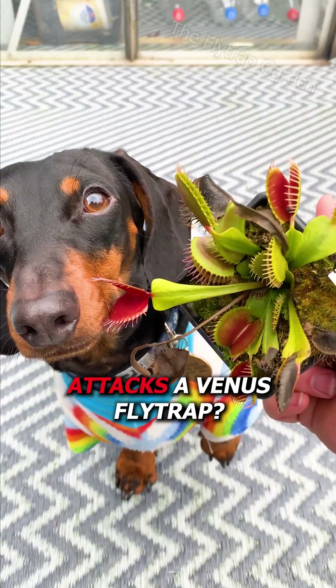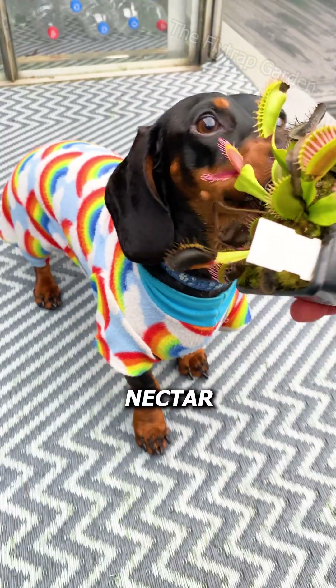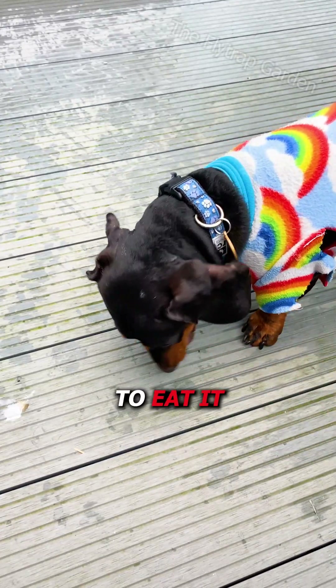What happens when your pet attacks a Venus flytrap? These plants have an irresistible nectar that bugs and pets can't resist eating. And just like Reggie here, they will find a way to eat it.